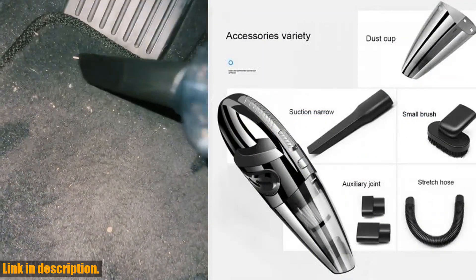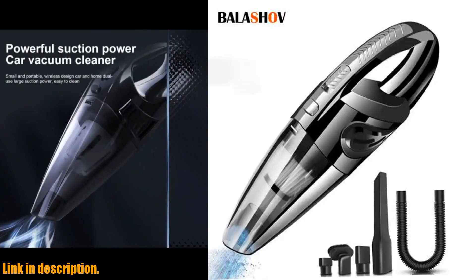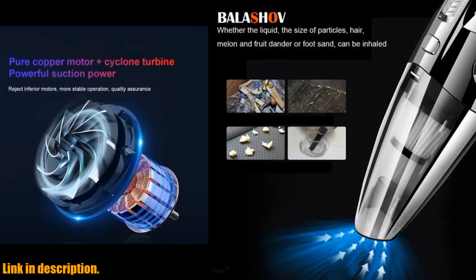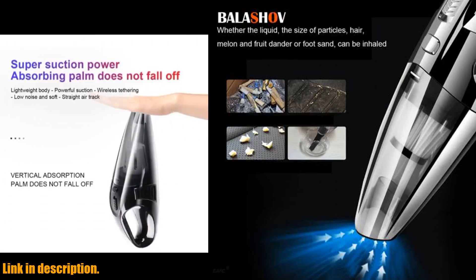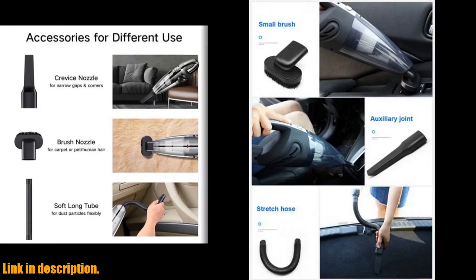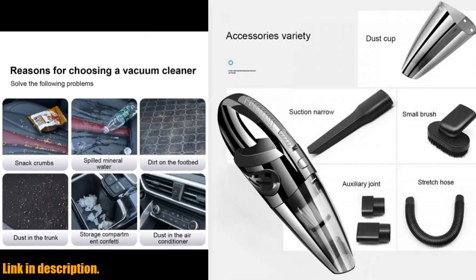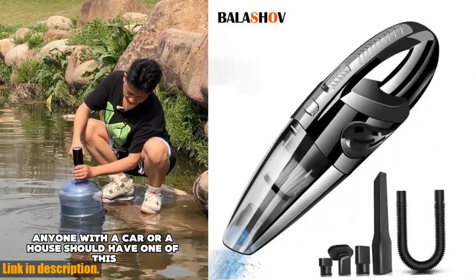With a 120W super power motor, this handheld vacuum provides strong suction up to 6 kPa, making it a breeze to clean up hair, food residue and even tiny debris that's been hiding in those hard to reach spots. It's the perfect choice for quick pickups, car cleaning and everyday home maintenance.